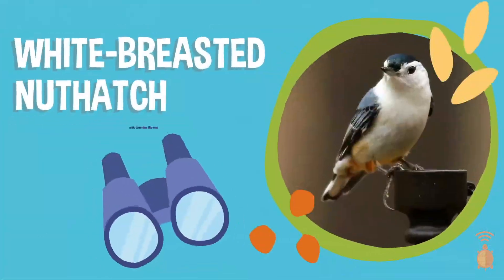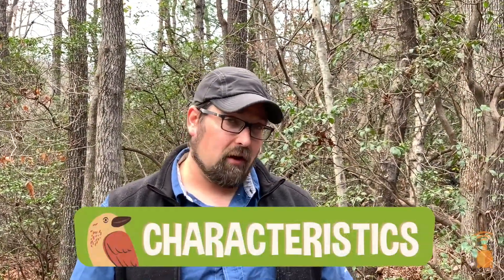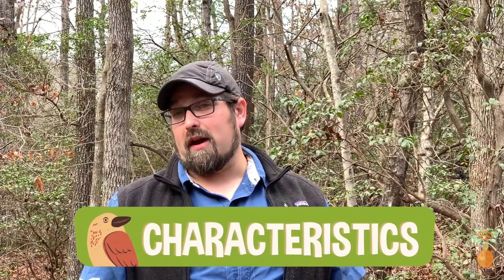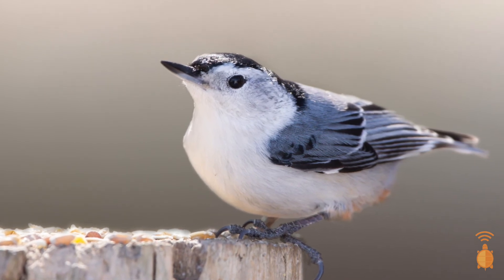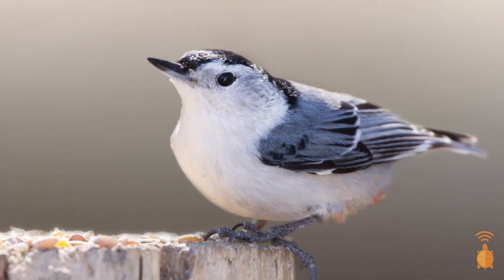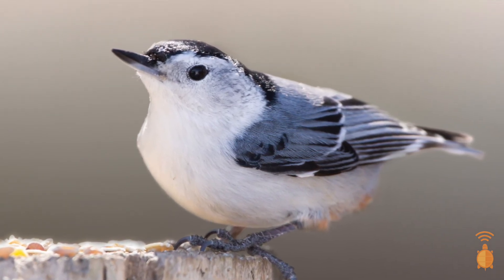We're going to be looking today at one of my very favorite birds and one that you may have seen before — the white-breasted Nuthatch. There are a few really easy ways to tell this bird from others that might venture to your feeder. First, it's the field markings. If you look at the white-breasted Nuthatch, you'll see a bird with a black cap, a white face, and sort of a bluish-grayish back and wings. They also have a slightly upturned beak that's very long and pointy.